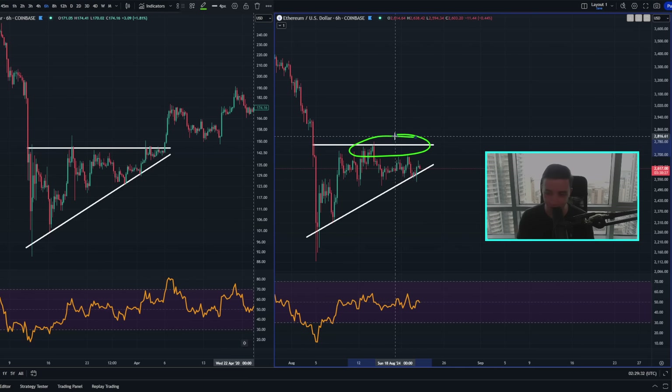Until then, we're likely going to see basically some choppy sideways price action as the most likely scenario. And if $2,500 breaks, then expect a retracement down towards these local lows based on these candle closes right here, sitting at roughly around $2,300.